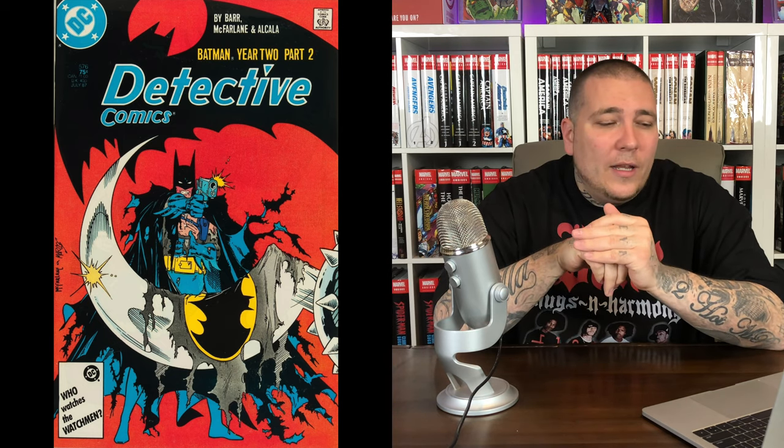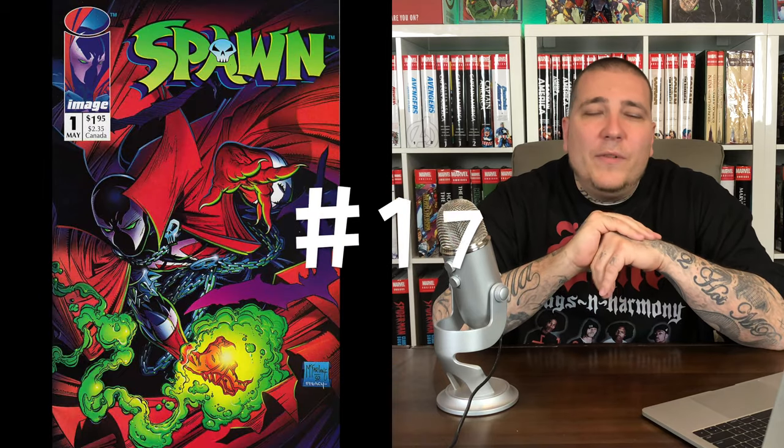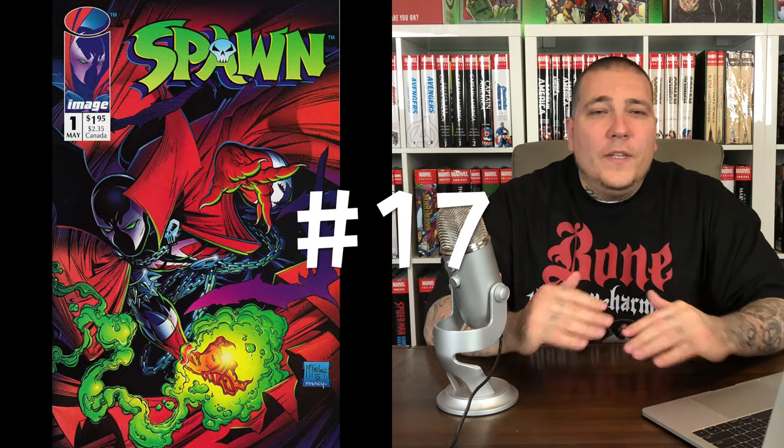Number 18 on the list: Detective Comics #576. This is Todd McFarlane's first work on Batman; it was part of Batman's Year Two storyline. A 9.8 copy of this sells for around $80, so again nothing too crazy, but definitely one of the key issues that you want in your collection.